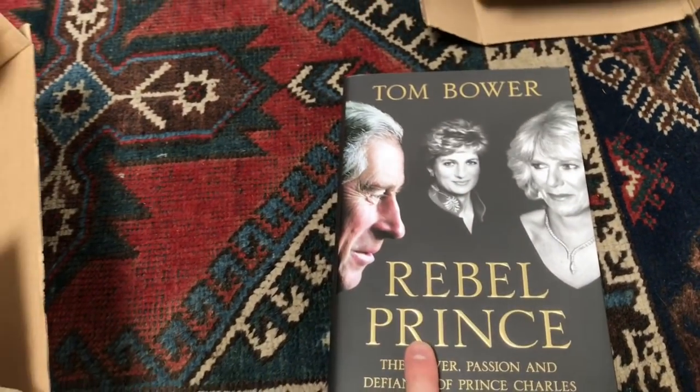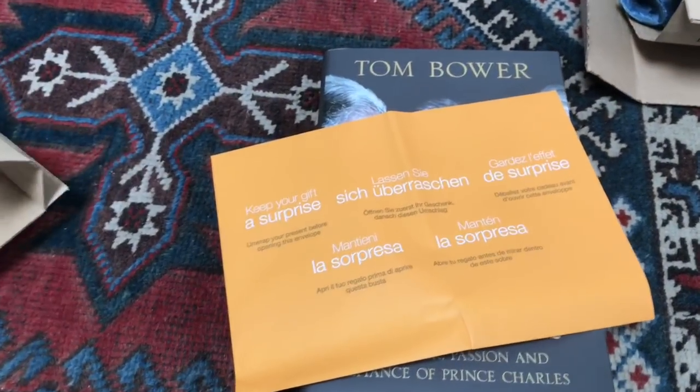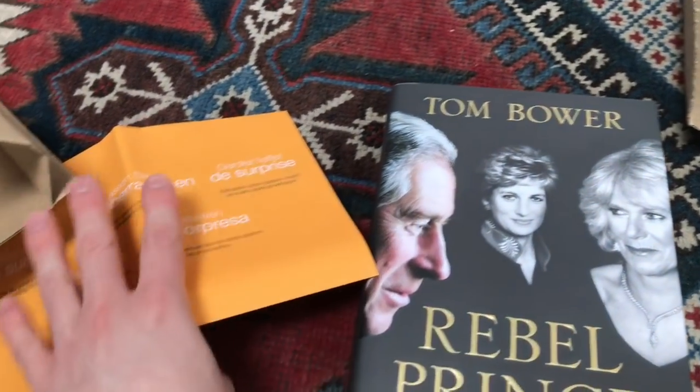That is one that I did actually want to read — I'm intrigued as to what it's going to contain. Now, with any Amazon Wishlist item, you get a little envelope like this which says, 'Keep your gift a surprise. Unwrap your present before opening this envelope.' So I knew that I had to look at the gift first before the actual envelope.